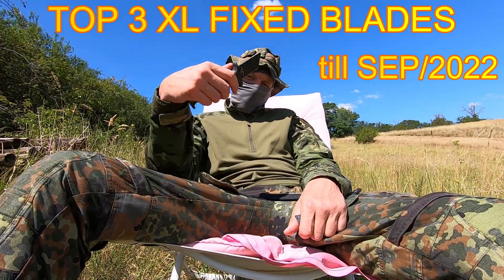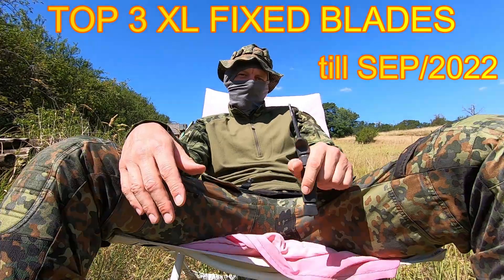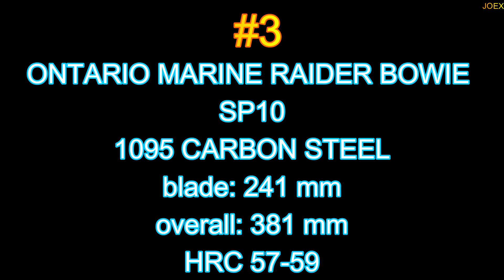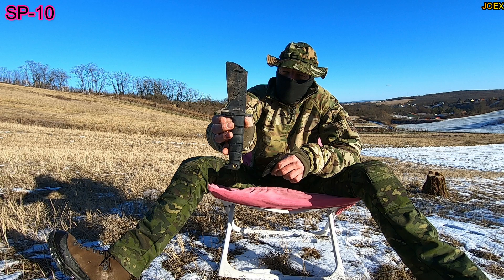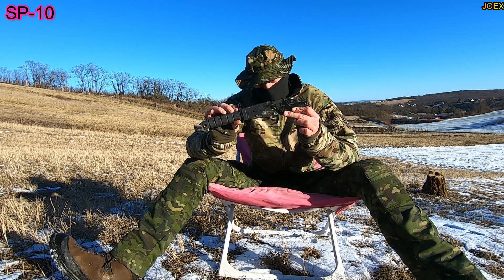Joex, do you have a problem? I am from the Austrian rail. Name the Ring Radar Bowie SP-10. It broke as well.